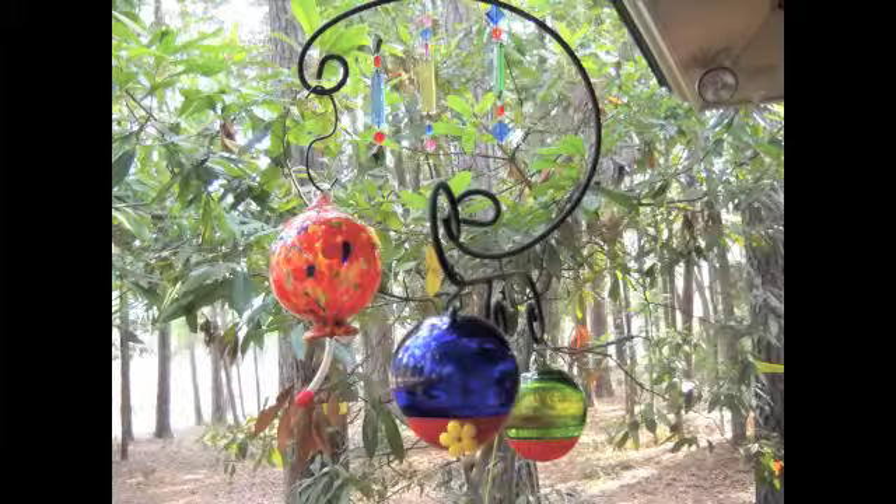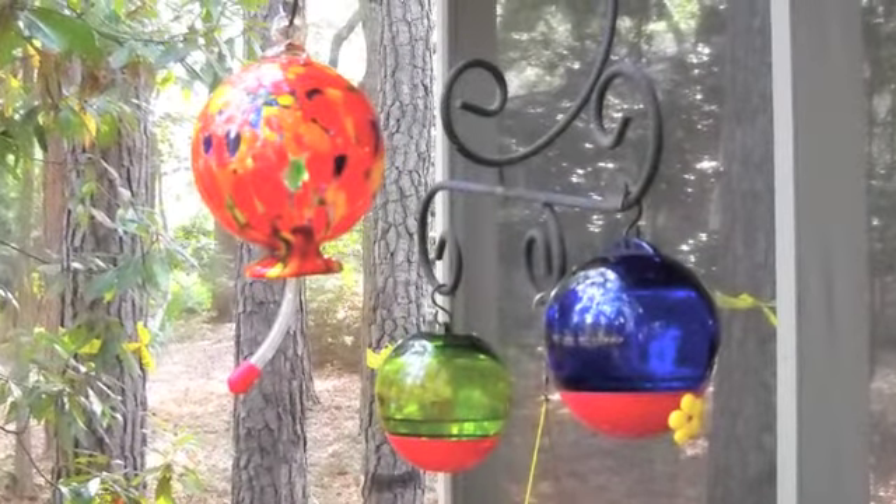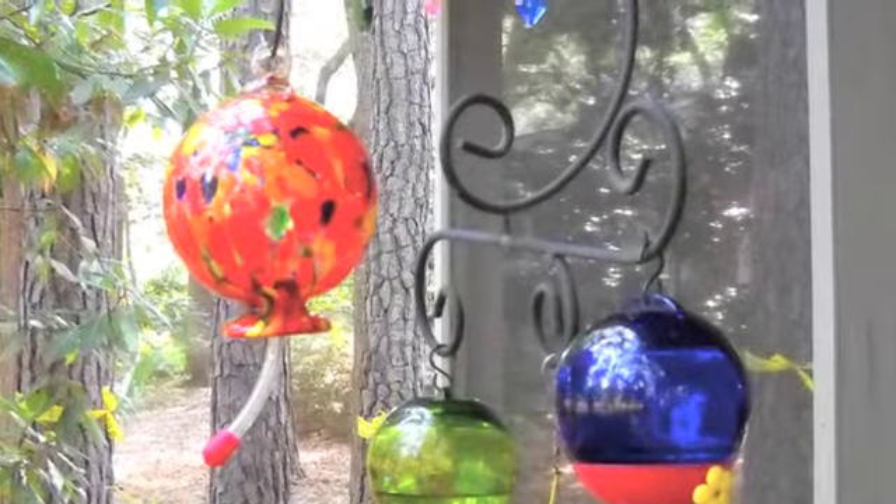Their wings beat 60 to 80 times a second, making a humming noise, giving them their name. Their wings can move in a circle, which allows them to fly forwards, backwards, up and down, sideways, or just stay in mid-air.